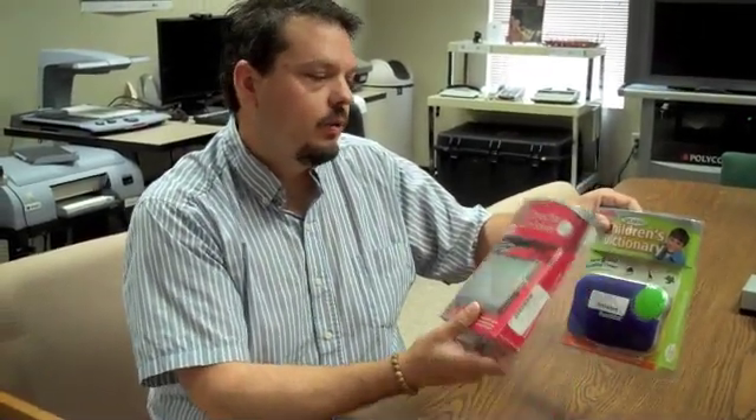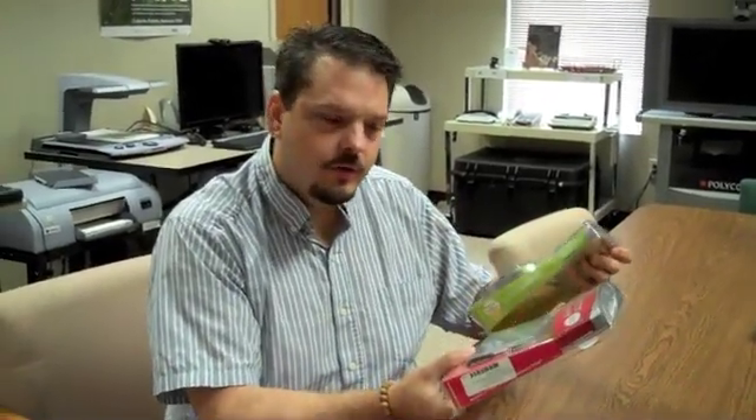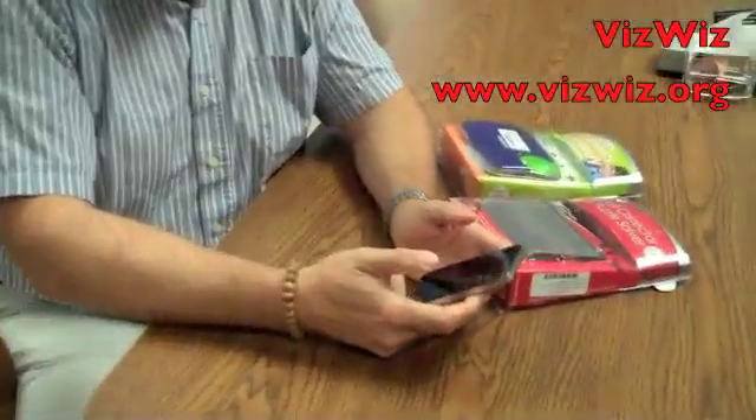So for example, on this table here, I have two similarly shaped things. One is a children's electronic dictionary, and one is a regular electronic dictionary — this one's used for puzzle solving and spell correction and things like that. If I were blind or visually impaired, I might have a hard time telling what these things are. So I'm going to fire up an application on my iPhone called VizWiz.